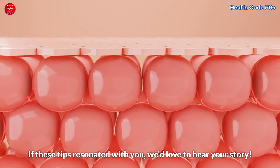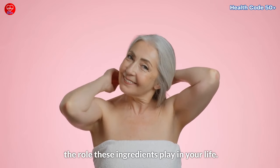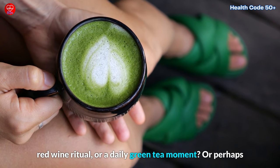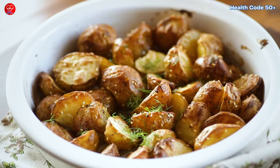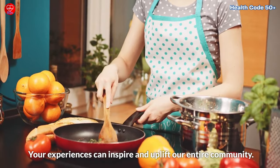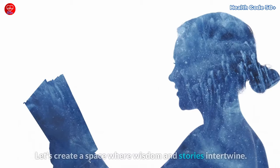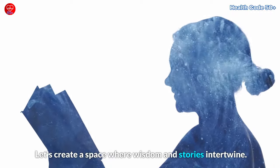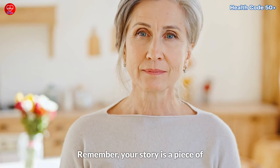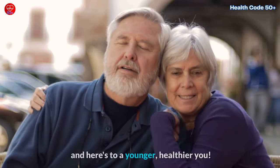If these tips resonated with you, we'd love to hear your story. Share your favorite anti-aging tips and the role these ingredients play in your life — a cherished family recipe with tomatoes, a delightful red wine ritual, a daily green tea moment, or a garlic-infused dish that's become a tradition. Your experiences can inspire and uplift our entire community. Don't forget to hit subscribe, give us a thumbs up, and share this video with fellow age defiers. Age is not just a number — it's a journey, and we're here to celebrate it together. Thanks for being part of our ageless community, and here's to a younger, healthier you.